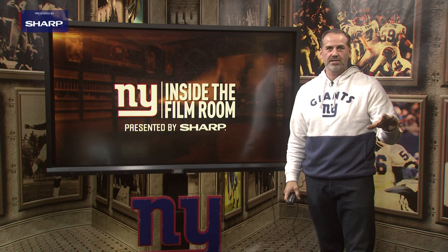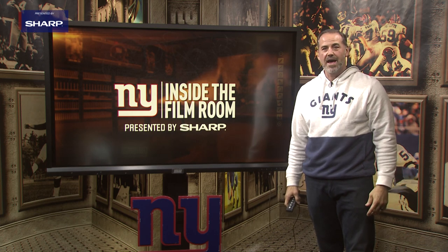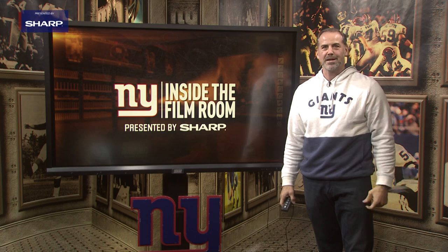Great job by the Giants defense, and a great victory at home against the Birds. That was Inside the Film Room, presented by Sharp.